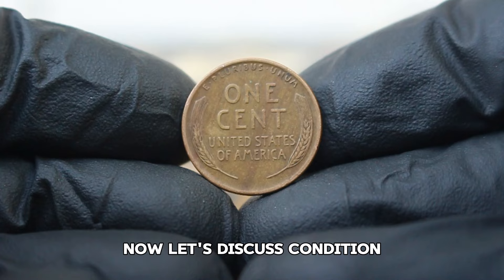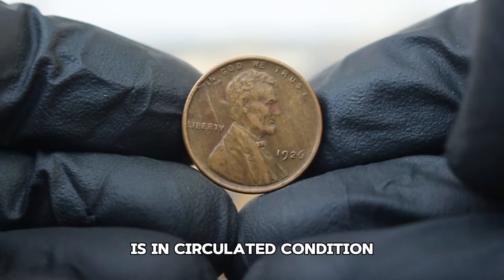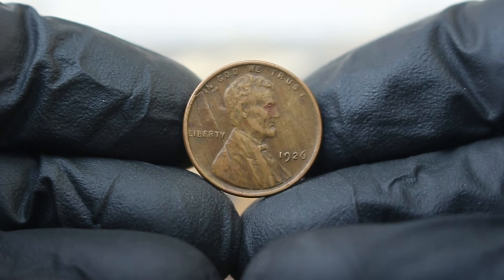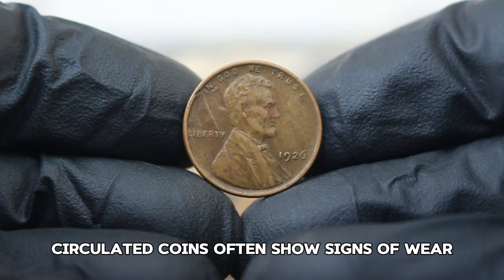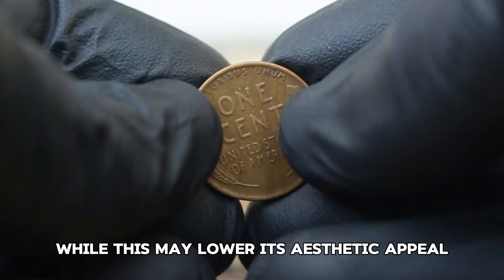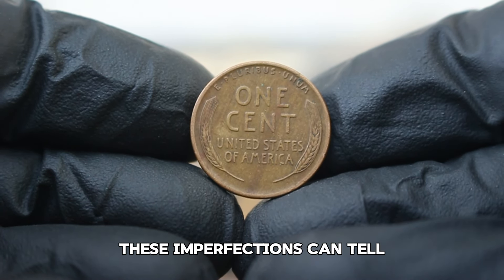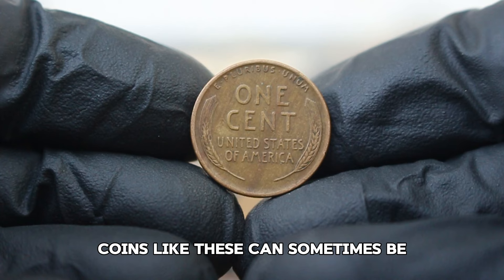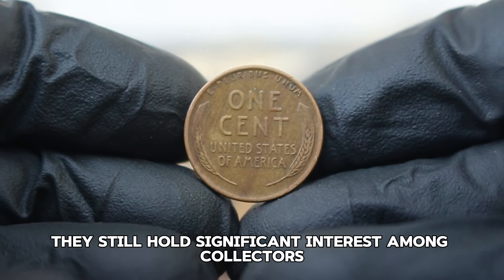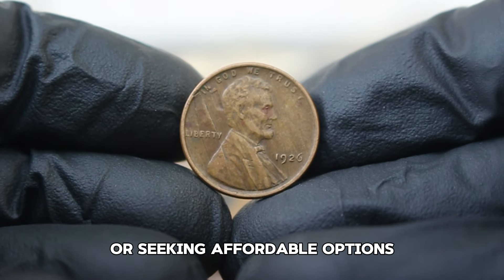Now let's discuss condition. The 1926 Lincoln penny we're focusing on today is in circulated condition and has a noticeable damage line across the portrait of Abraham Lincoln. Circulated coins often show signs of wear, scratches, and dings from daily use. While this may lower its aesthetic appeal, many collectors appreciate the history and stories these imperfections can tell. Coins like these can sometimes be undervalued but still hold significant interest, especially for collectors seeking affordable options.